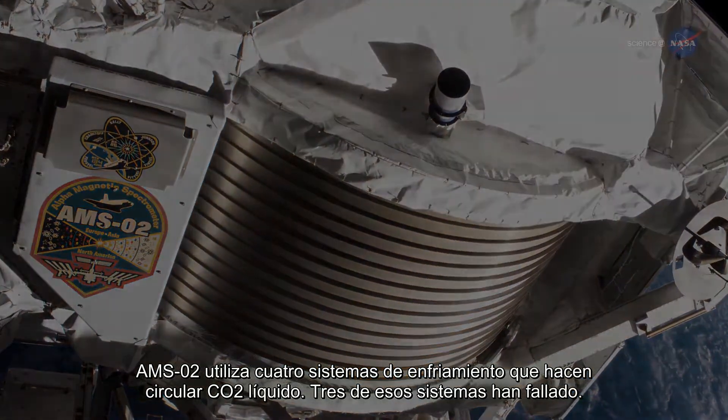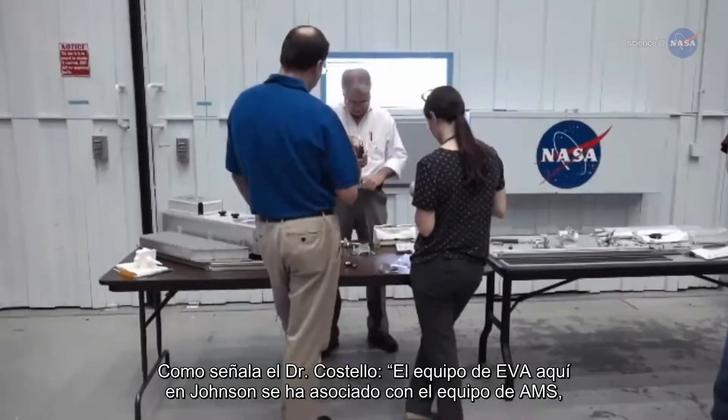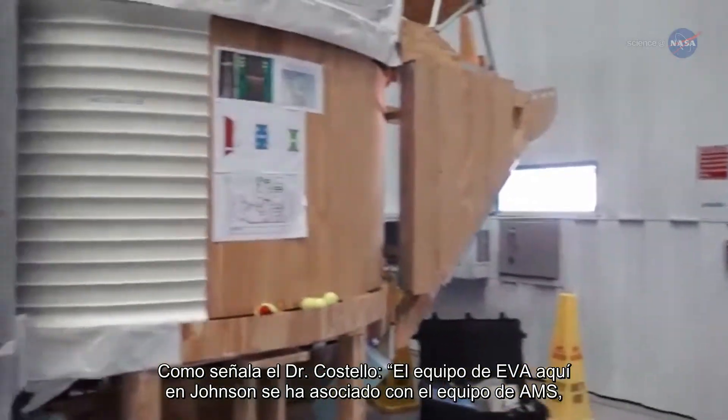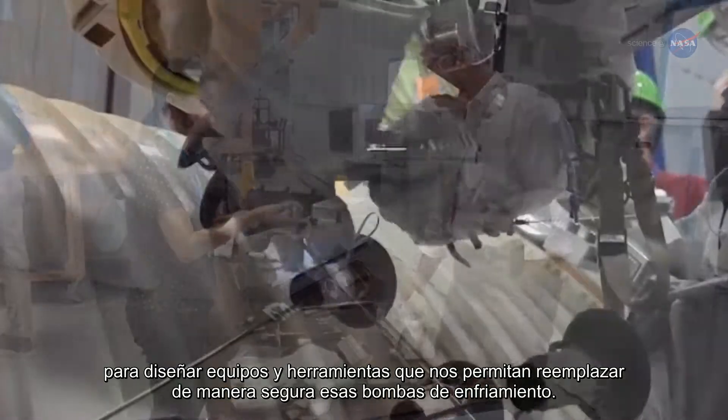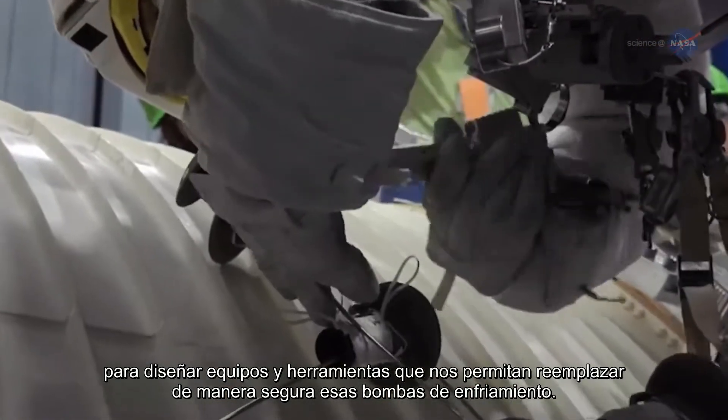Three of those systems have failed. As Dr. Costello notes, the EVA team here at Johnson has partnered with the AMS team to design equipment and tools that will allow us to safely replace those cooling pumps.